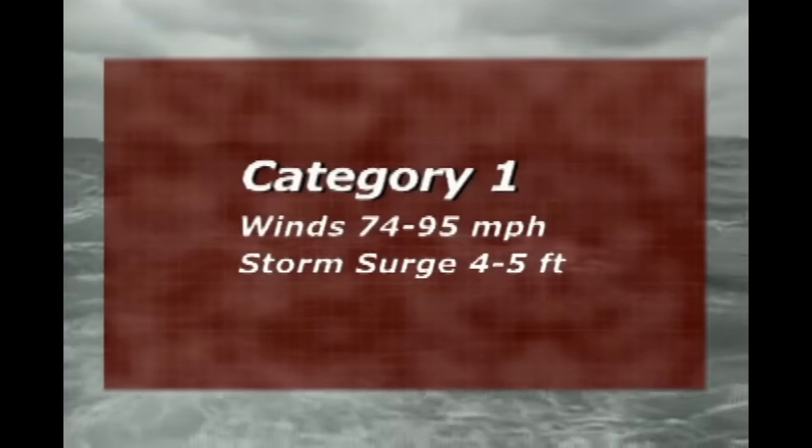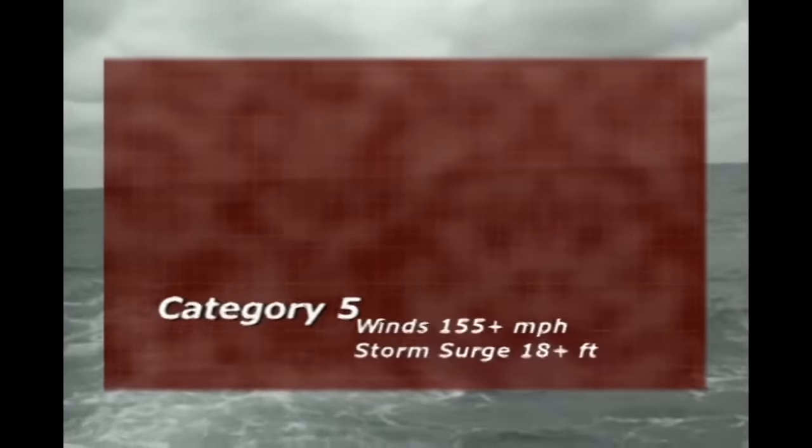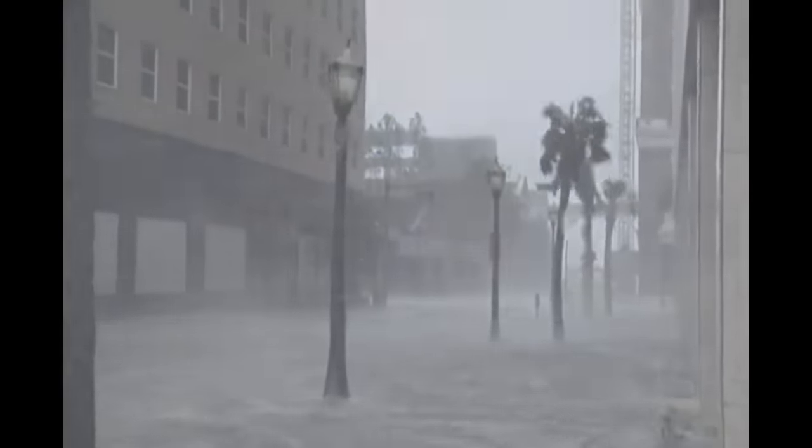The National Hurricane Center classifies hurricanes according to wind speed and storm surge. The scale ranges from the least severe Category 1, with winds of 74 to 95 miles per hour and a storm surge of 4 to 5 feet, to the most destructive Category 5, where winds soar to more than 155 miles per hour with a storm surge higher than 18 feet. The Hurricane Protection Project had started after Hurricane Betsy in 1965. That Category 4 storm with winds of 125 miles per hour hit New Orleans dead on, plowed through the outdated dirt levee system, flooded the Ninth Ward, and killed 75 people.